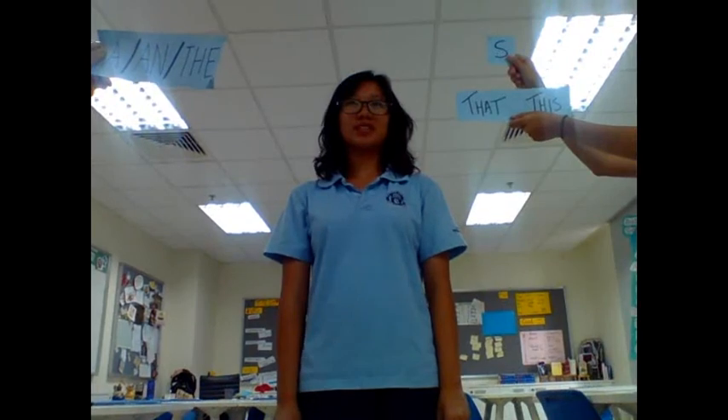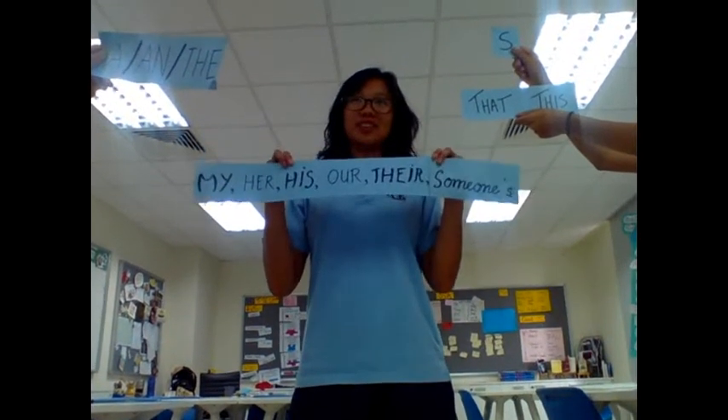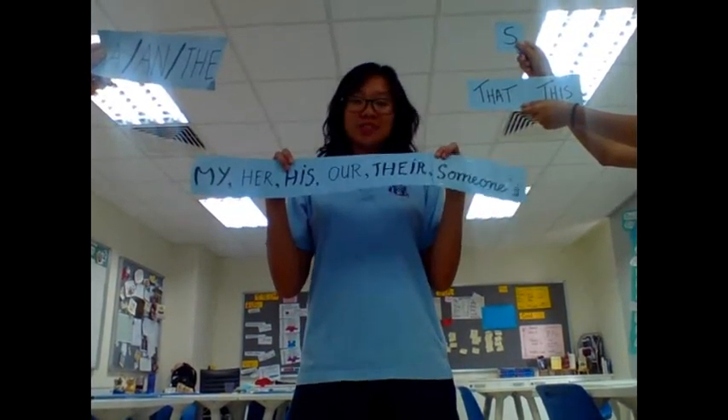We use the phrase 'dressing countable nouns' to show how countable nouns always need to have an article: a, an, the — a plural S, a demonstrative like 'that' or 'this', or a possessive like my, her, ours, their, yours, or someone's.